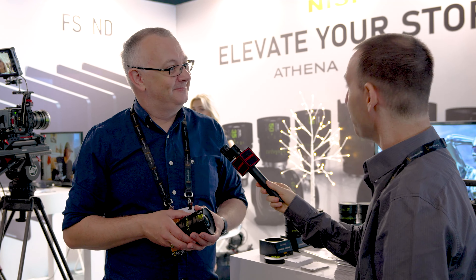The lenses are already available — you can speak to your local distributor now. Make sure to check out more videos on LensVid.com from IBC. See you in the next video.